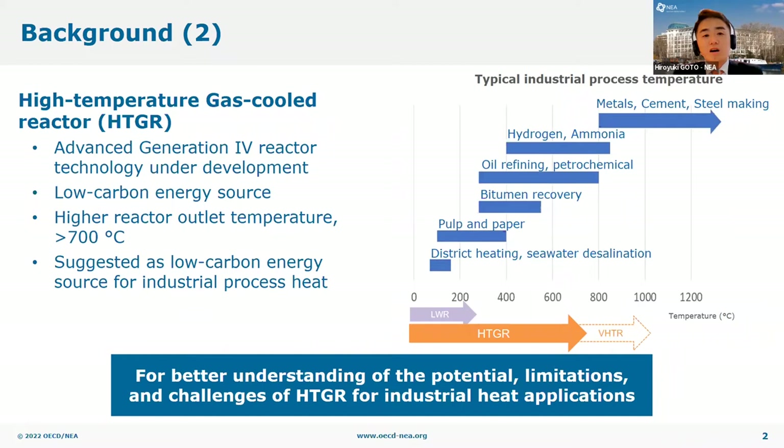The picture on the right shows typical process temperatures of different industrial sectors and the temperature range of nuclear heat at the bottom. Nuclear heat from conventional nuclear reactors has been used over decades in many countries to support industries with process temperatures lower than 150 degrees Celsius, such as district heating and paper production. The outlet temperature of HTGR, typically over 700 degrees Celsius, and in the future up to 1000 degrees Celsius with very high temperature reactor technologies, or VHTR, could be used for providing process heat for various other industrial sectors.